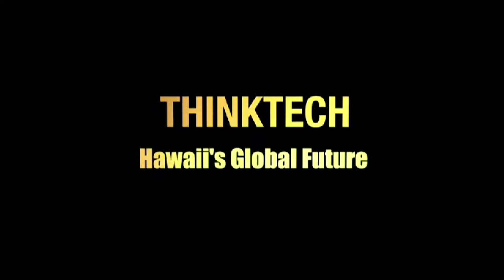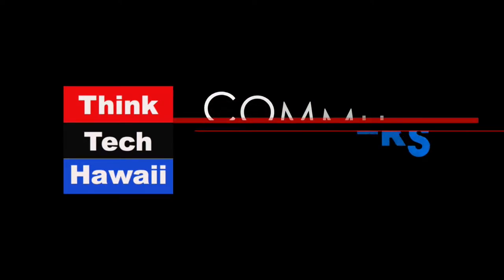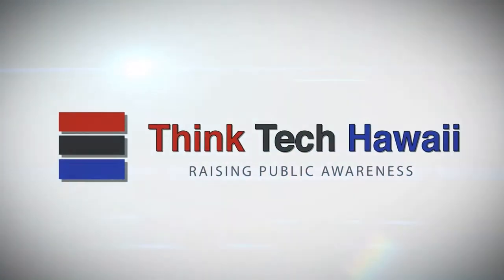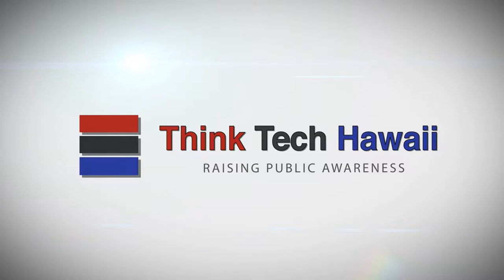This is ThinkTech Hawaii, Community Matters here. We're back, we're live. It's the 12 o'clock block here on ThinkTech. We're talking about Community Matters, and we're talking about qualifying for the Hawaii homeowner's exemption for real property tax with Sarah Fairchild, concerned citizen.